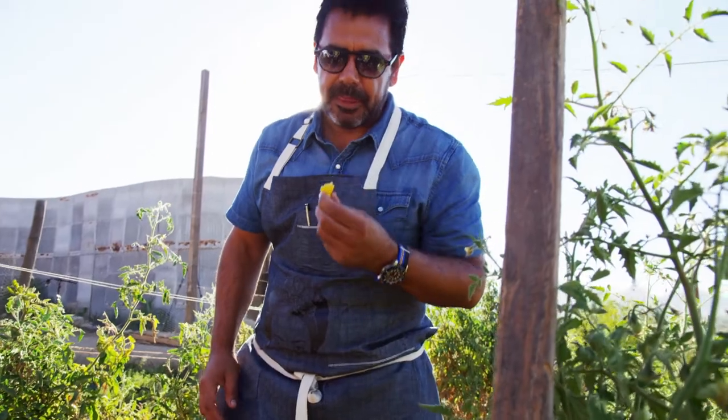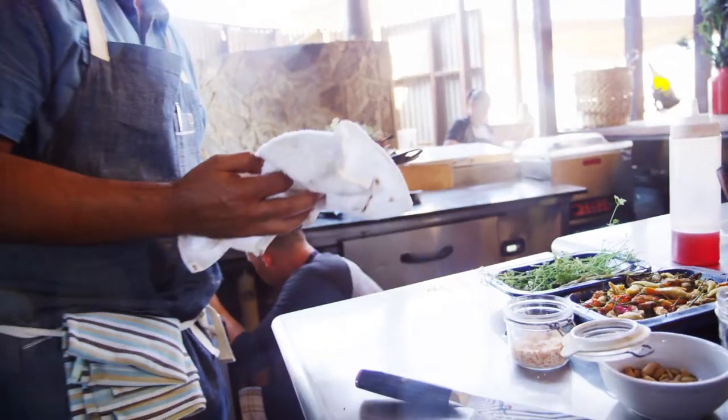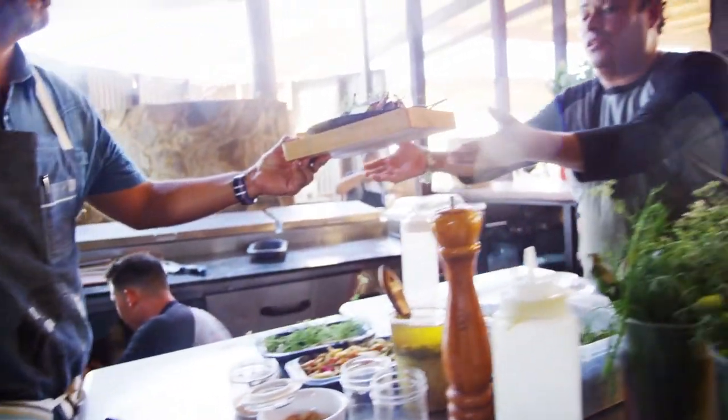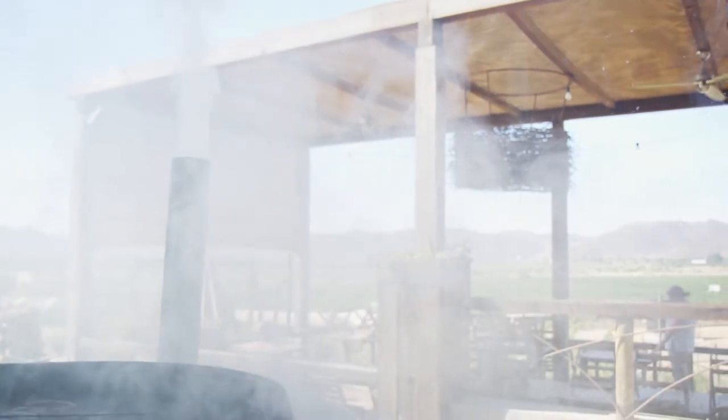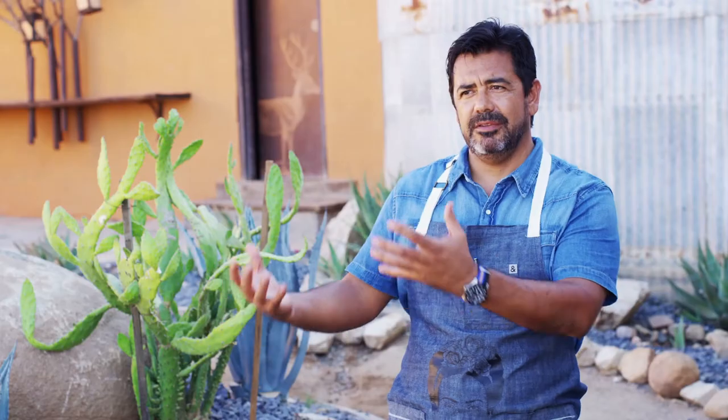There is a serene feeling here that totally depicts who Chef Javier is. His sense of calmness and super professionalism is kind of embedded in every element of his setup here. The Baja flavors are very rustic, very Mexican, but Mexico from this side — very northern Mexico.